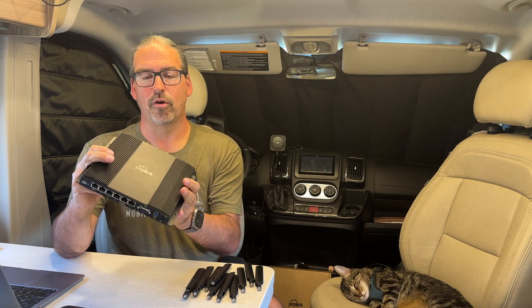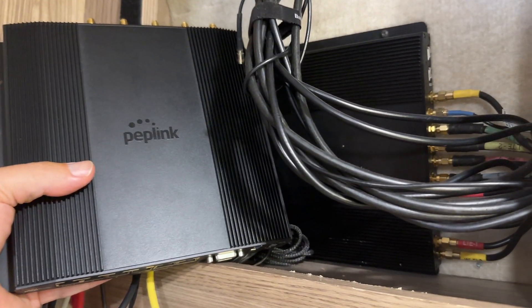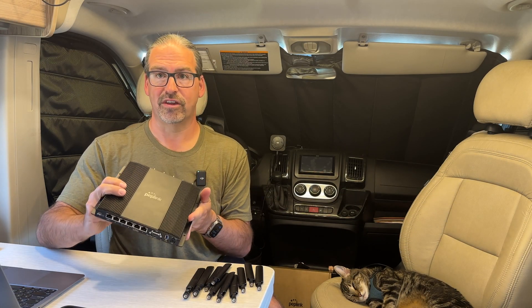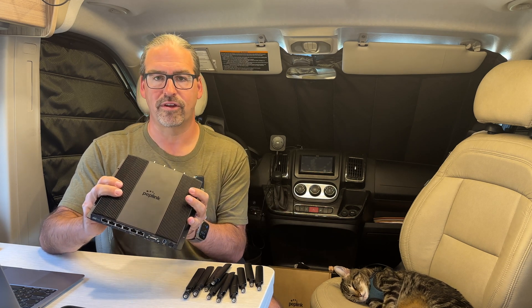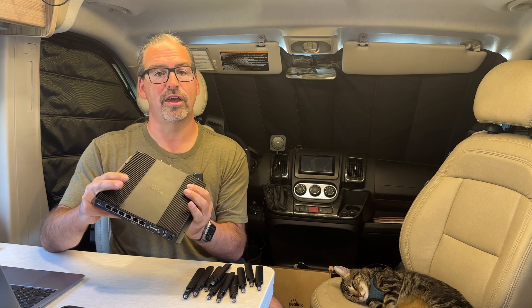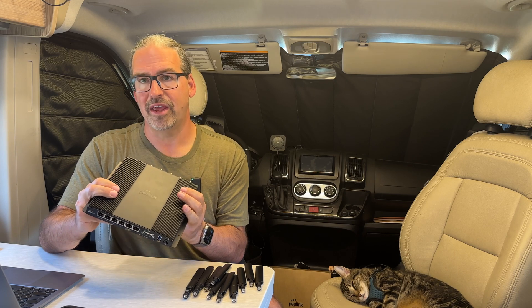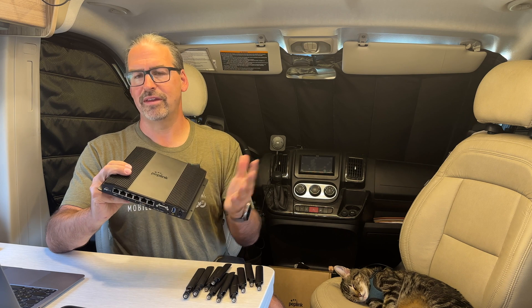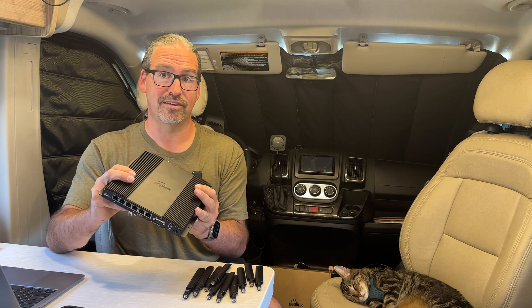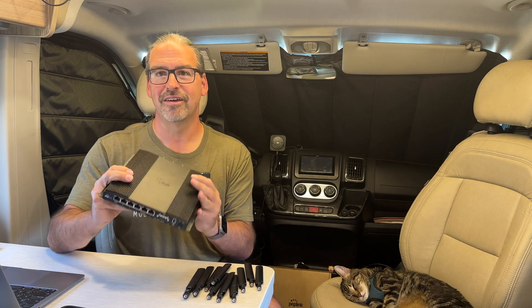I'd like to thank Peplink and our partner Mobile Must Have for getting us basically the very first BR2 Pro 5G with the new modem so that we can begin testing it head-to-head against the older version with the X55 modems. We're eager to see if the theoretical advantages actually play out in practical testing. We'll also be putting the BR1 Pro 5G into testing — we've got one of those inbound and will be doing a first look video with the Mobile Internet Resource Center soon. Overall we're quite excited by the capabilities on paper, the better value, and the better future-proofing. If you've been holding off waiting to make the jump to 5G, wait for the initial testing reviews to come in, but now is potentially the time — the cellular networks have evolved to the point that the capabilities are often quite stupendous compared to 4G.